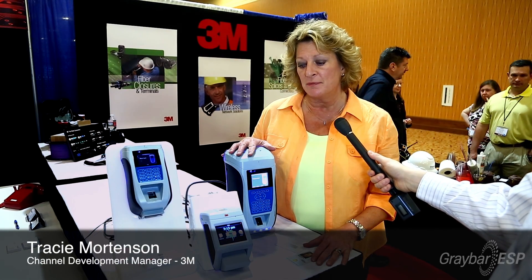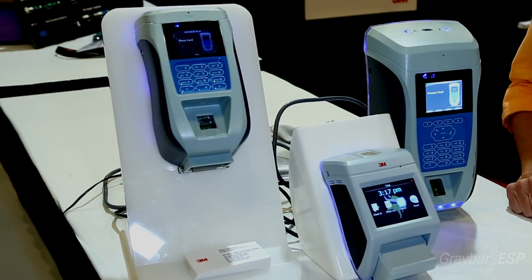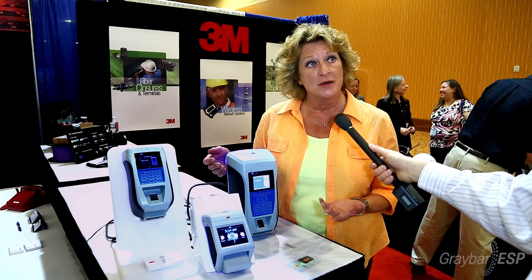Last year we introduced the 3M MIY, which stands for Make It Yours, Biometric Access Control Readers. It's a family of products that can communicate to any existing access control system and make their system more secure.